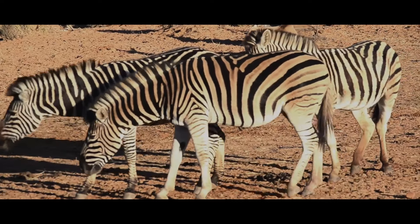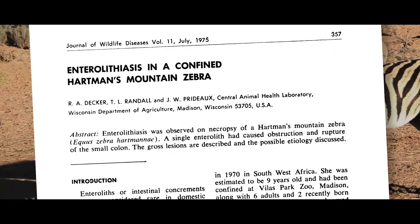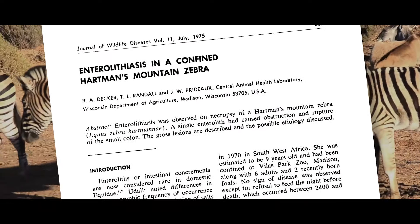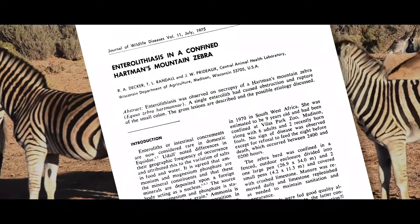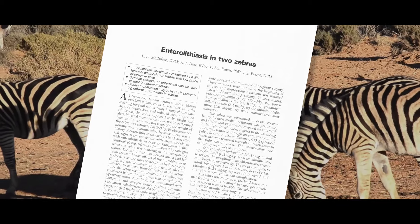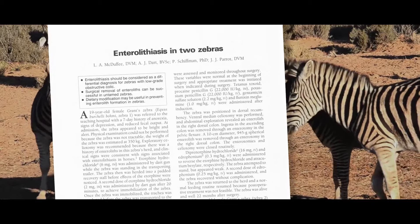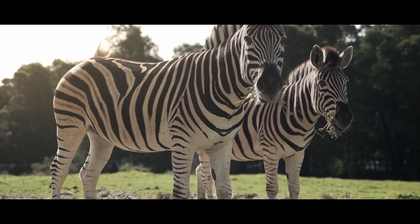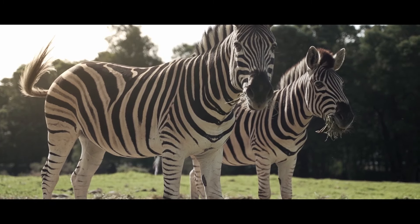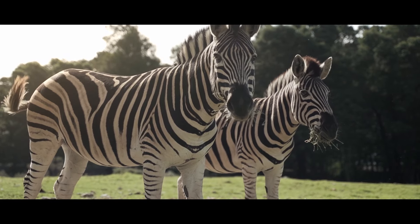Enteroliths have been documented in all sorts of horses, but also in zebras. In 1975, a zebra died in a Wisconsin Zoo and a necropsy found an enterolith that had caused obstruction and rupture of the small colon. Then, in 1994, two zebras from a California Zoo were admitted to a teaching hospital with cases of colic. Once under surgery, the vets found enteroliths. These instances proved that even these ornery, untamed horses can be cured of colic like any other horse.